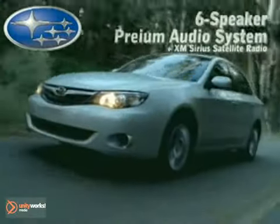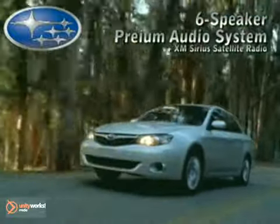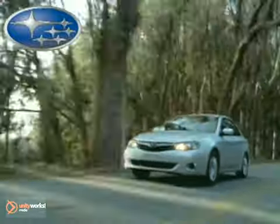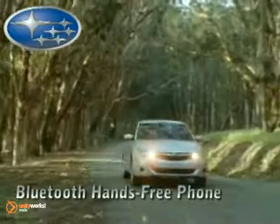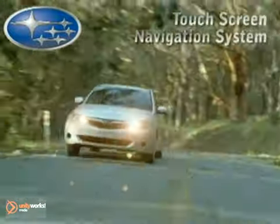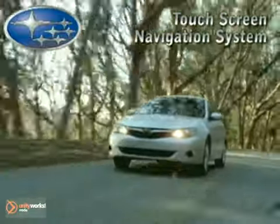Plug in and play on with the six-speaker premium audio system and XM Sirius satellite radio. Staying in touch is at your fingertips with a Bluetooth hands-free phone and steering wheel-mounted controls for just about anything. The touchscreen navigation system helps keep track of where the fun is and how far from where you're going.